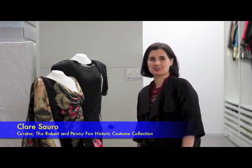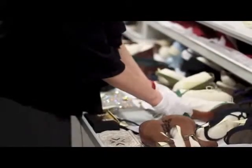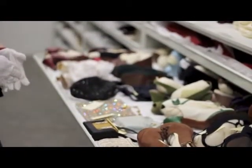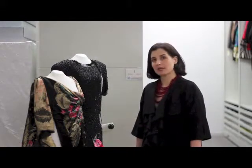Welcome to the Drexel Historic Costume Collection. My name is Claire Saro and I'm the curator of this collection of more than 12,000 objects relating to fashion and textiles. The collection is used by faculty and students of Drexel as a design inspiration and for research purposes into the history of fashion and textiles. It is seen by hundreds of students annually and we expect this number to grow in the next few years.